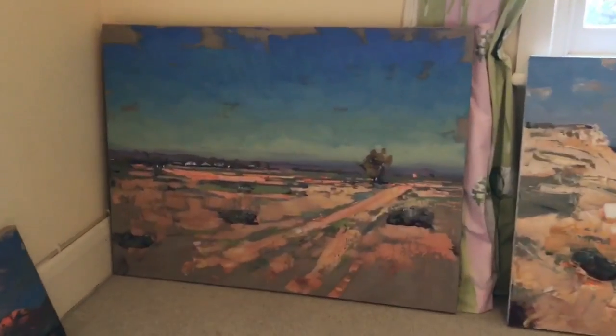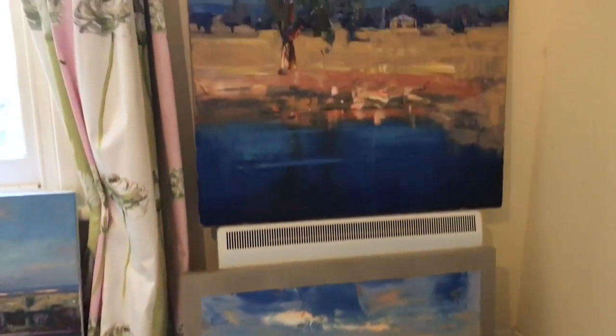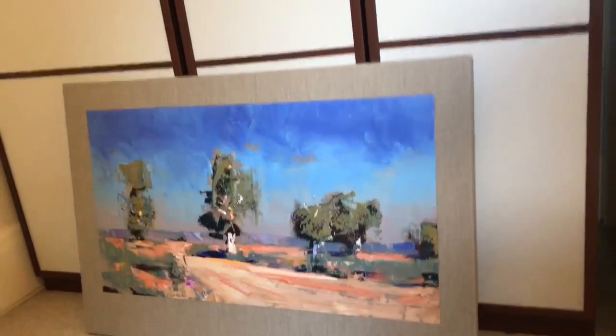Getting into the final room — room number six. Fairly large works, those two. This one here is a dam in summer, medium sized. And there's another river painting. And a few small Flinders Ranges fleeting moments.